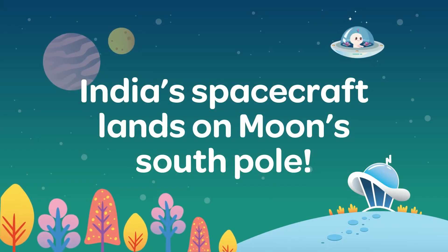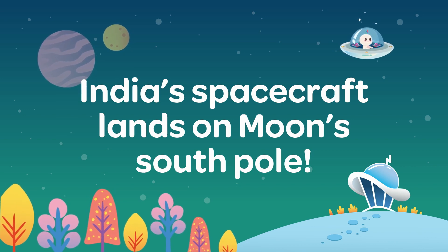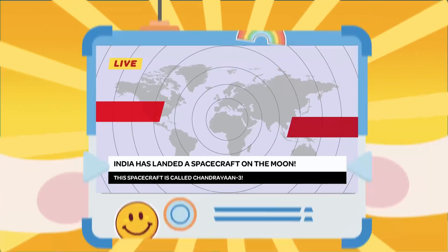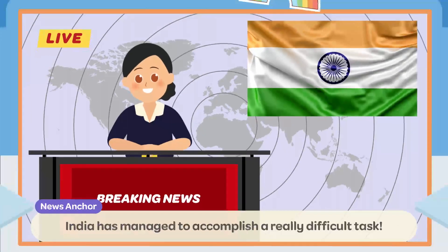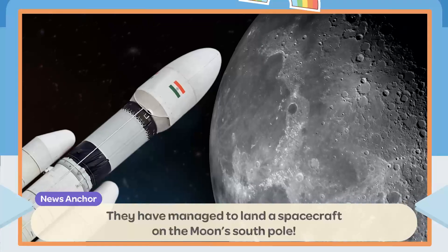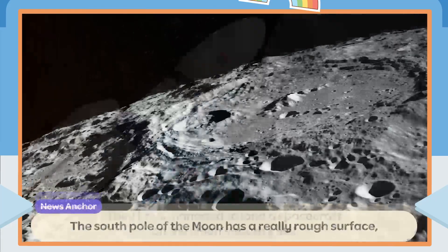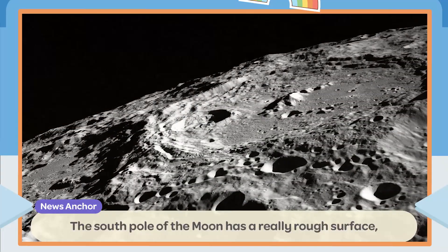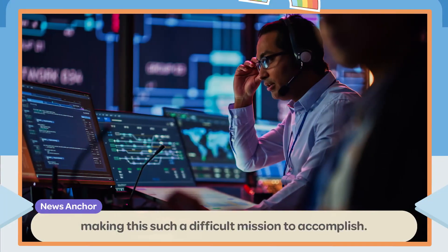India has managed to accomplish a really difficult task. They have managed to land a spacecraft on the Moon's South Pole. The South Pole of the Moon has a really rough surface, making this such a difficult mission to accomplish.